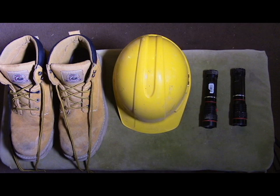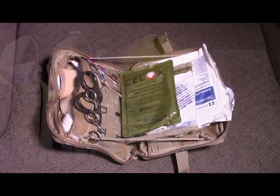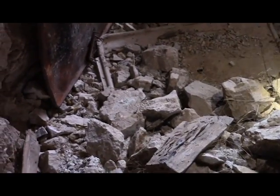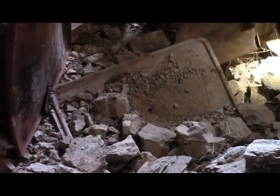Always wear head protection, sturdy shoes, and have an extra light when underground. Since it is impossible to see anything without a light once you get a ways from the portal, you need a backup light for safety. A good first aid kit is also a good investment. I usually carry a shovel, which does quadruple duty as a walking stick to prevent falls, a probe for snakes behind cover or holes in the floor beneath water, a weapon to kill snakes if needed, and as a shovel when needed to move dirt or small rocks.